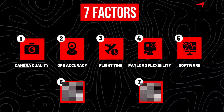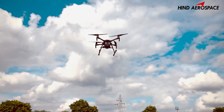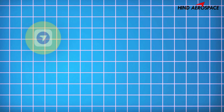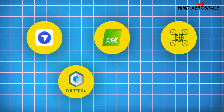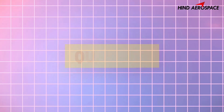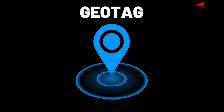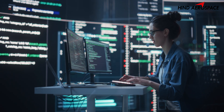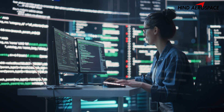Coming to factor five: software compatibility. Make sure your drone plays nice with mapping software like DroneDeploy, Pix4D, WebODM, DJI Terra, or Agisoft Metashape. Quick tip: if your drone's images do not geotag correctly or are not compatible with your software, you will spend hours fixing things.